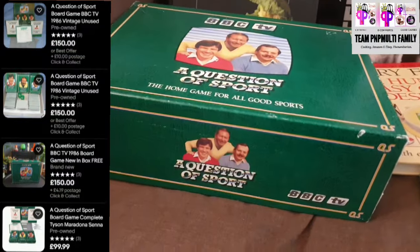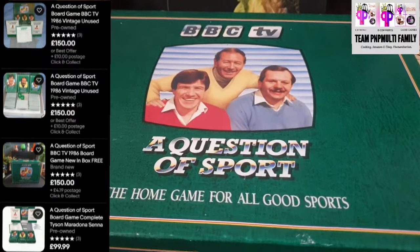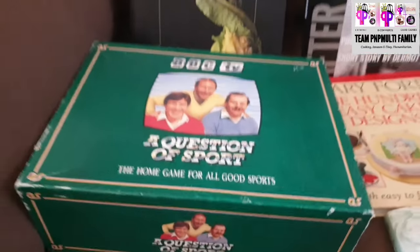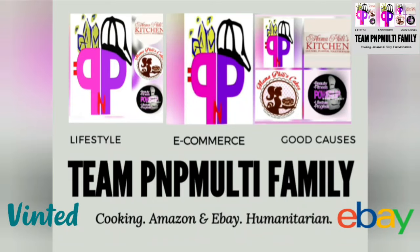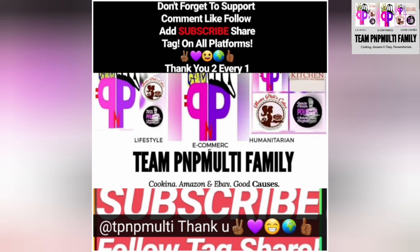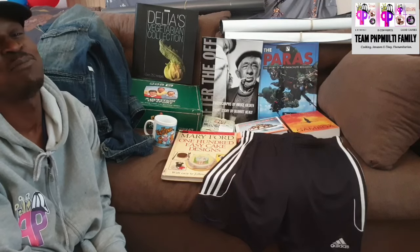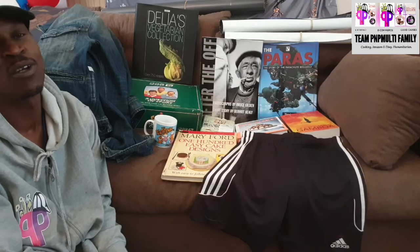We're going to save the best for last, which is the Question of Sport classic — every reseller is looking for this, this is a bolo. Good morning, good afternoon, good evening wherever you're watching from in the world today. Welcome to Team PMP Multifamily YouTube channel. If you're a new, frequent, or regular viewer, my name is P and this is a charity shop haul.